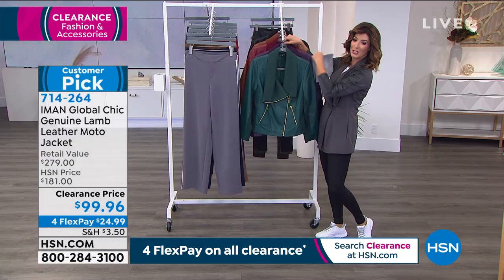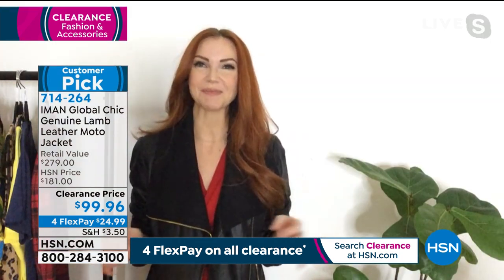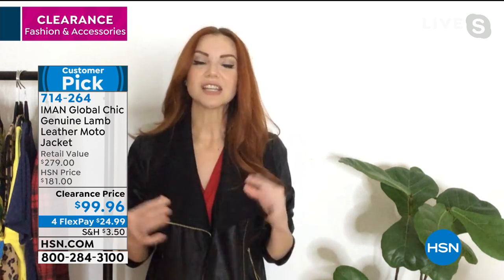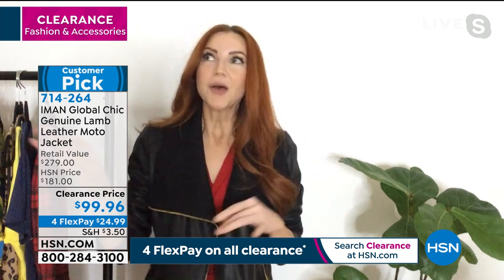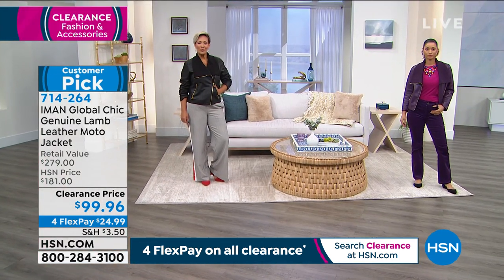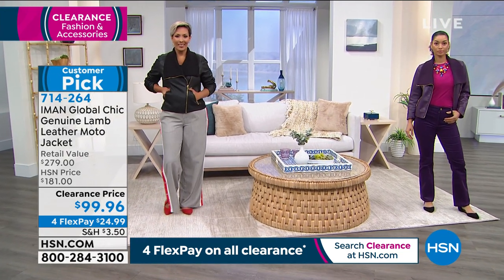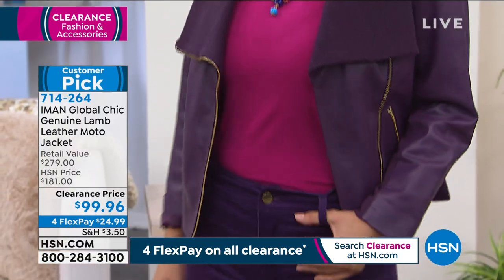Kate says she cannot believe the price, especially because it's lambskin leather — not faux leather, real supple lambskin. Iman is a global icon who has walked virtually every runway for almost every designer for decades. She curates the most perfect tailoring and fashion, knowing what will be in season years from now. Her impeccable designs are made for us to wear, love, and enjoy at home.